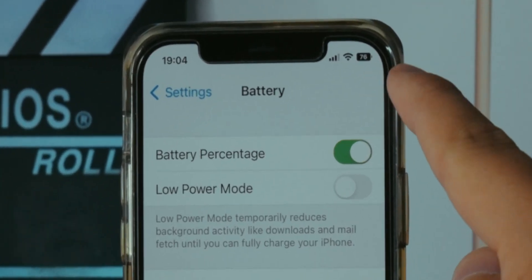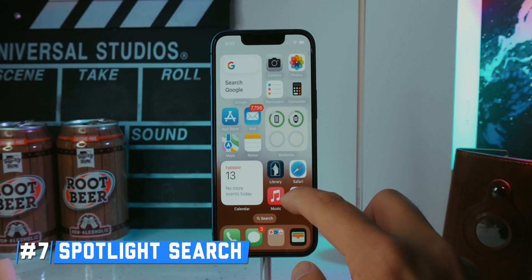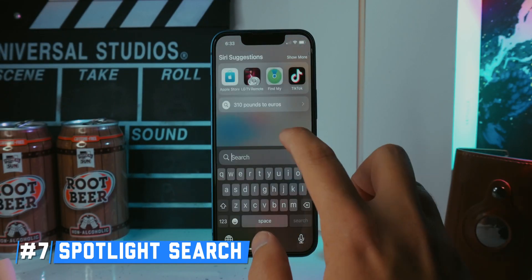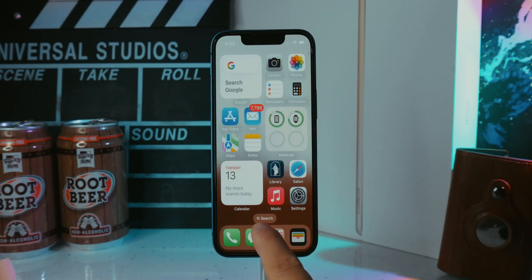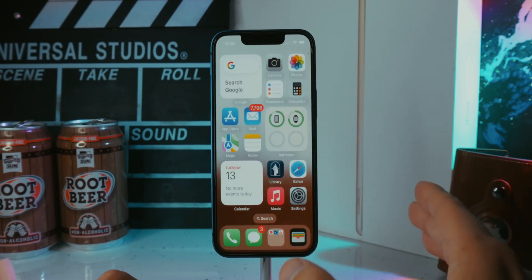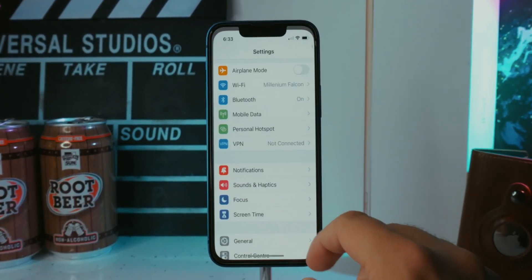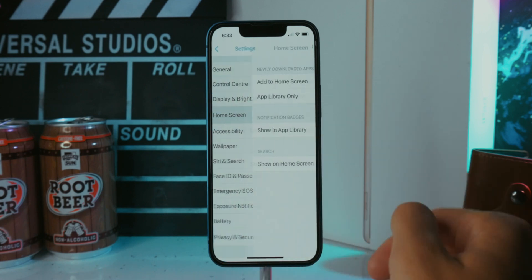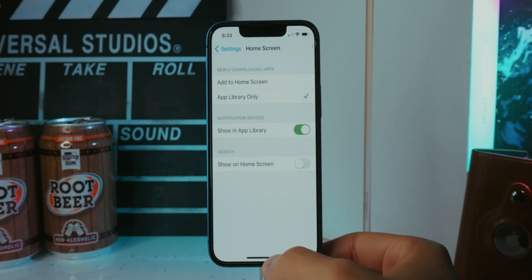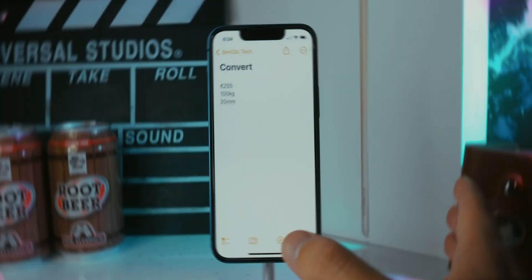Another feature: you can access Spotlight Search not only by swiping down as usual, but there's now also a dedicated button on the home screen that instantly takes you into Spotlight. If you're not a fan of it, you can turn it off by going to Settings > Home Screen and disabling 'Show on Home Screen' for Search — and your dots will come back.